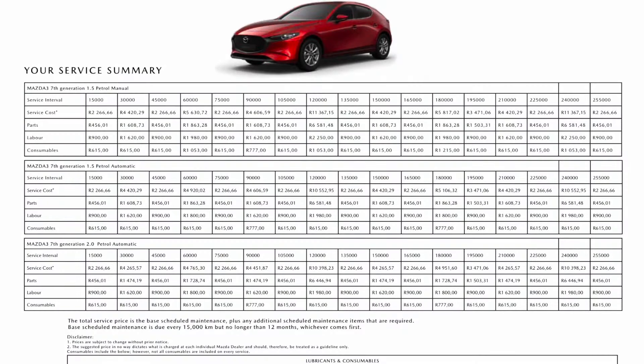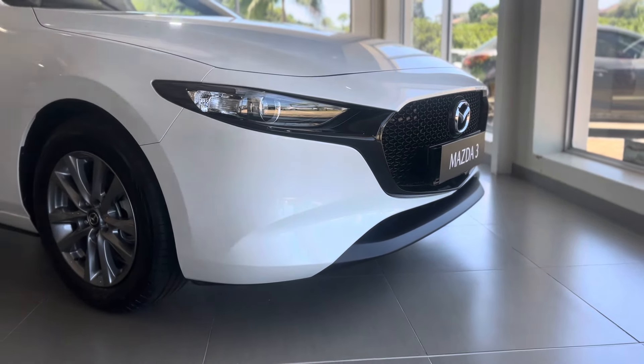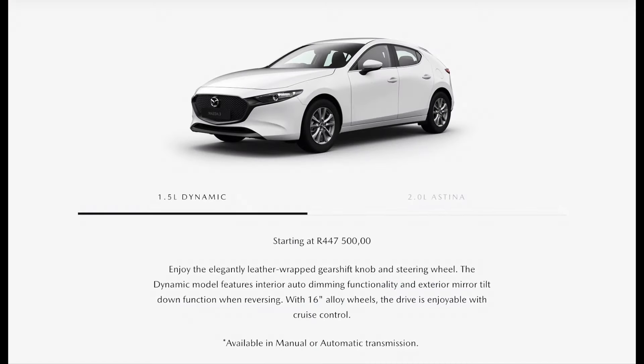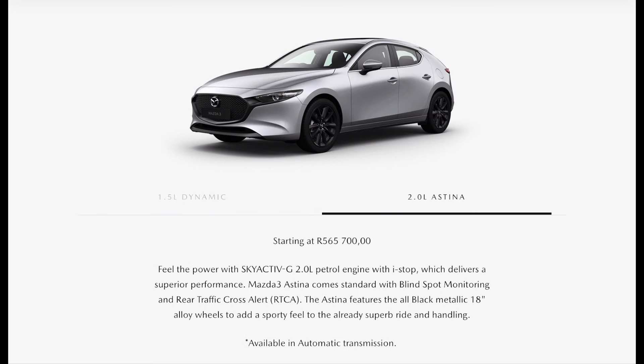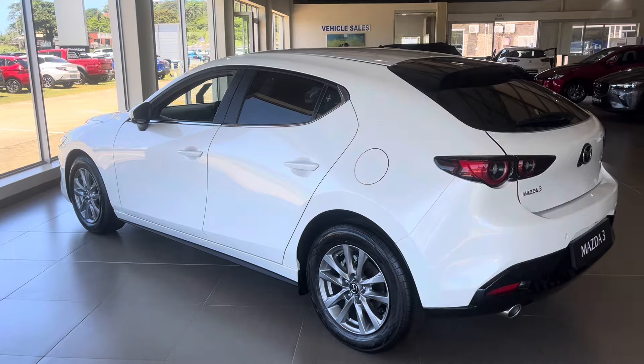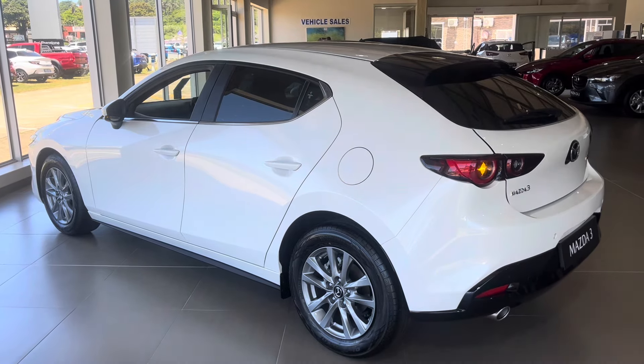This is the service and pricing guide — you can pause the video to take a look at these prices. How much will it cost you to buy the Mazda 3? The Dynamic starts from R447,500, and the top-of-the-range Astina will set you back R565,700. The Astina is a beautiful car, but the Dynamic is the one I would personally go for — it has all the features I want, and besides, the Dynamic is R100,000 cheaper than the Astina. That extra R100,000 is for good looks that no one cares about and additional features you don't really need.